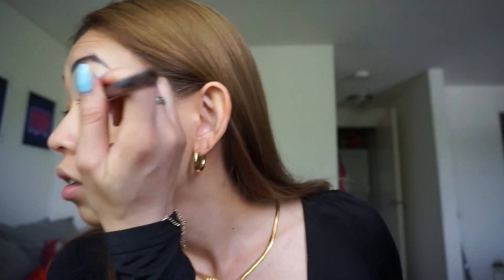Now for eyeliner, I usually use liquid eyeliner in black, but I think I grabbed the wrong one and this is a brown color. I actually love it though — now I understand why people get brown instead of black.